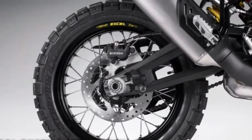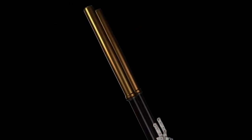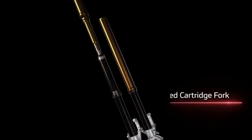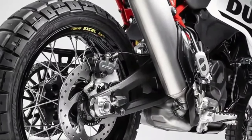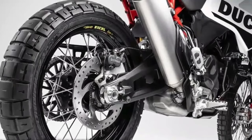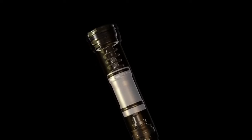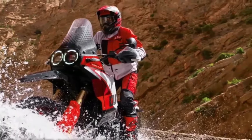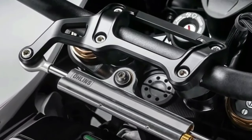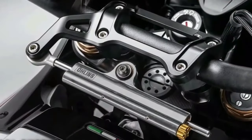The front end wears new billet aluminum triples gripping a set of closed-cartridge KYB forks with a Kashima coating on the uppers and a DLC coating on the lowers, plus an Öhlins steering damper. Like the regular Desert X, the Desert X Rally has an aluminum swingarm, but the pivot point sits in a different spot. A fully adjustable KYB shock features a bigger piston than the base model's unit. With the suspension changes, the Desert X Rally's ground clearance now sits at 280mm. The rally's wheels are built with billet aluminum hubs, Excel rims, and Pirelli Scorpion Rally STR tires, with the rear wheel half an inch narrower than before.